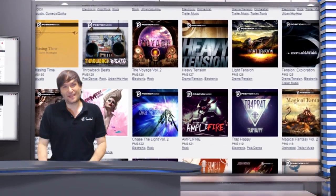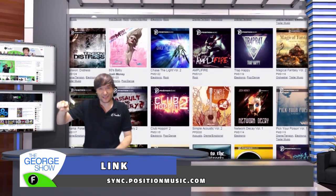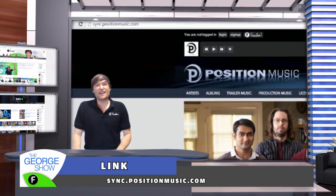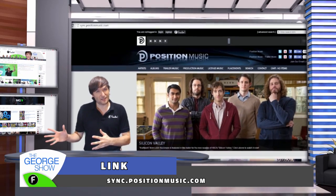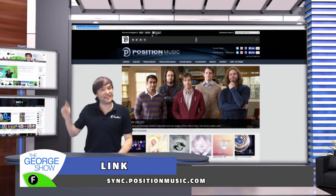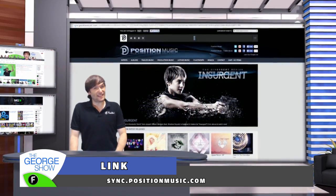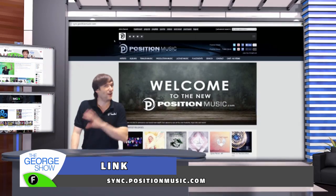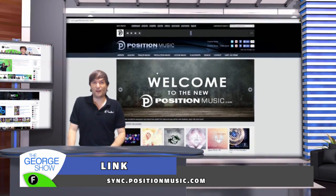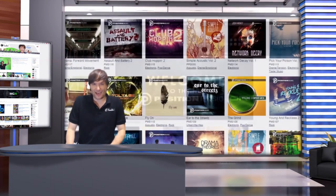To check out Position Music, go to sync.positionmusic.com — S-Y-N-C, not www. Pretty soon they'll move it over to the www site, but right now it's on sync.positionmusic.com. Then click the shiny Freedom button to sign in with your Freedom account. We have a single sign-on integration — you don't have to create a new account. You simply use your Freedom dashboard login to get into Position Music and download anything you like from the Freedom collection.